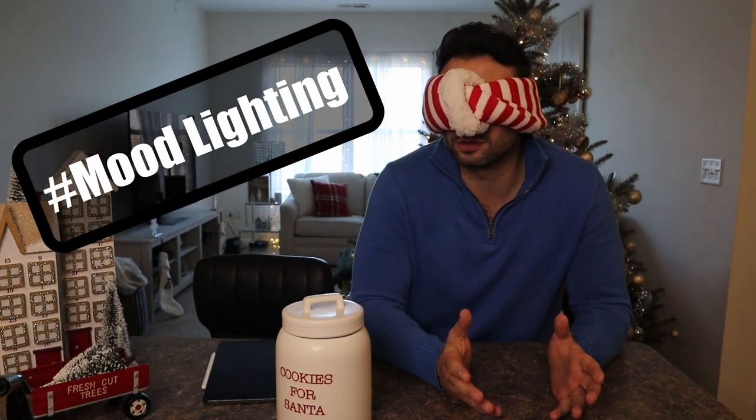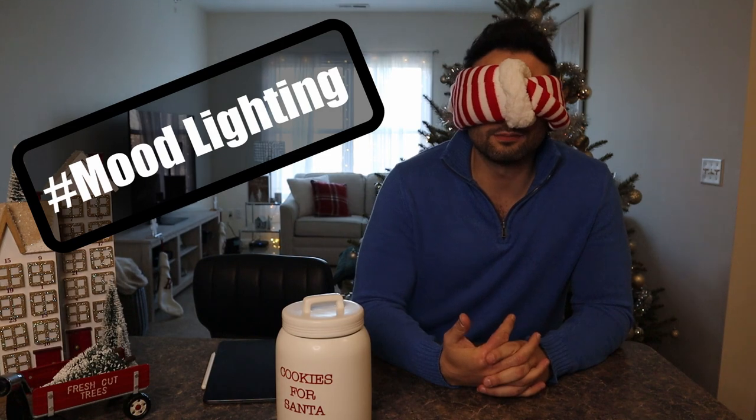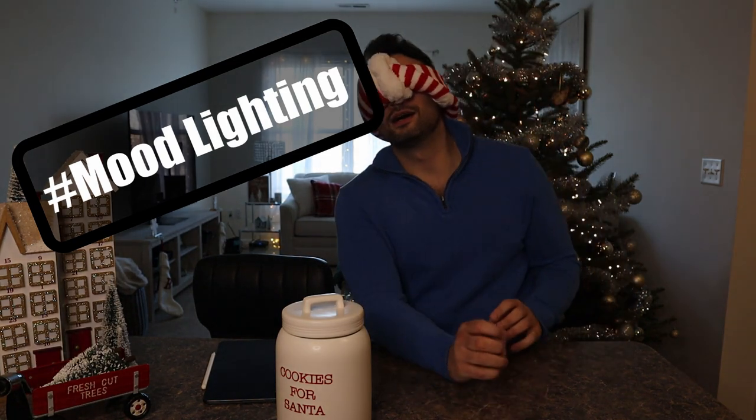Rob explains that while it's a bit silly to be blindfolded, they thought it would be more fun. Specifically, they wanted to see if there are different notes and flavors he can pick out versus her. They have some differences in coffee preferences — Rob likes bolder, stronger coffees while Candice likes sweeter ones. With only two flavors, Rob has a 50-50 shot at guessing correctly. If he gets it wrong, it's probably a sign the flavors taste too similar and may not be Nespresso's best.